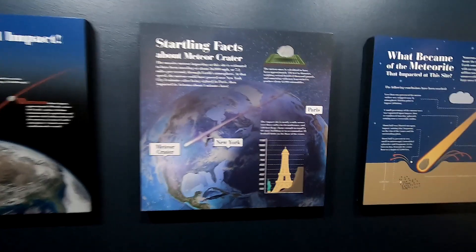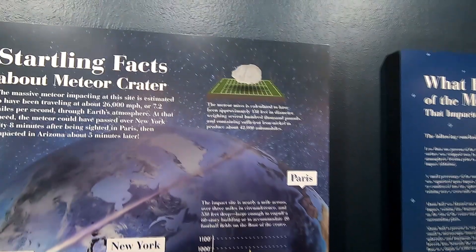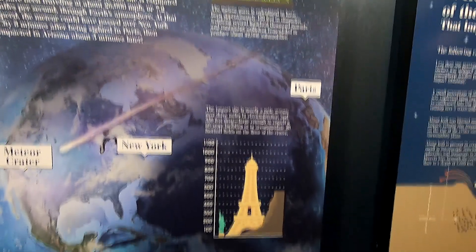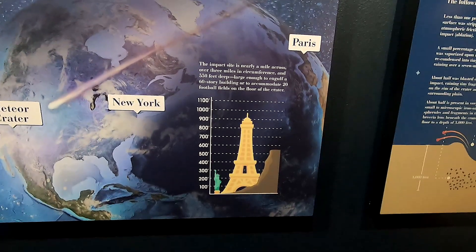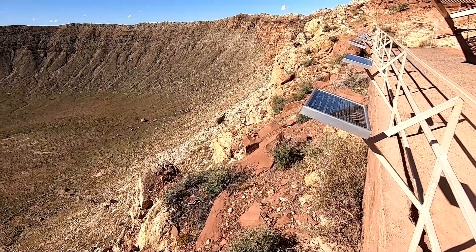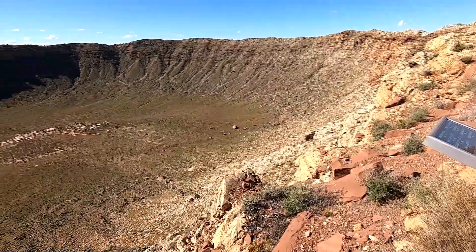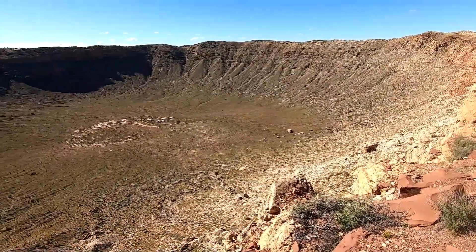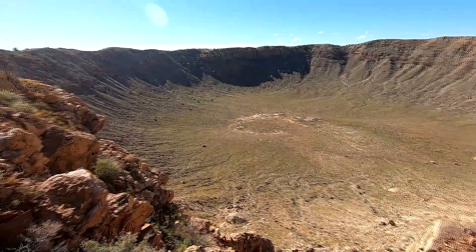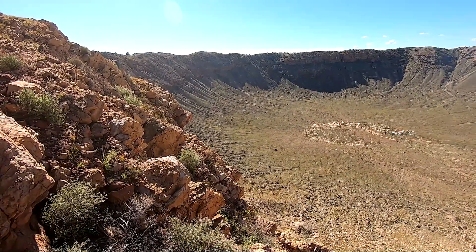The mass of the meteor that created this crater has been approximated to be about 150 feet in diameter, weighing several hundred thousand pounds and containing enough iron-nickel to produce 42,000 automobiles. The resulting impact site is nearly a mile across, three miles in circumference and 550 feet deep — large enough to fit a whole 60-story building or 20 football fields.